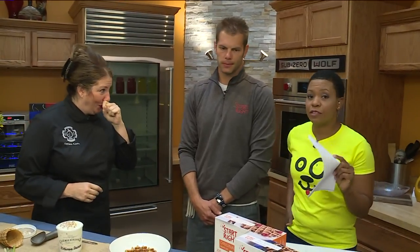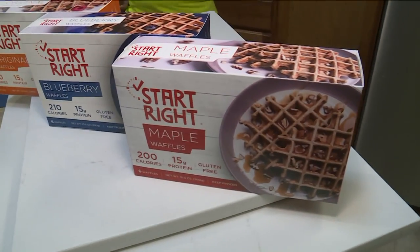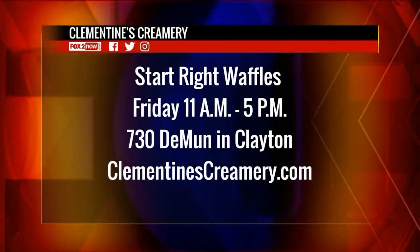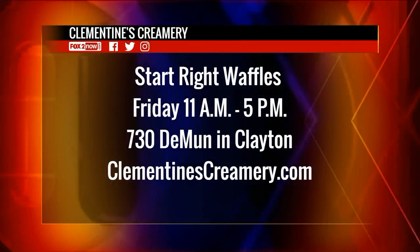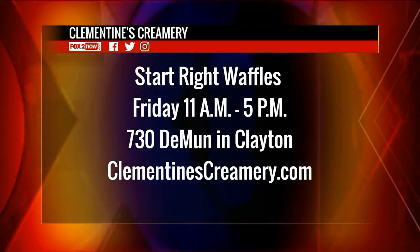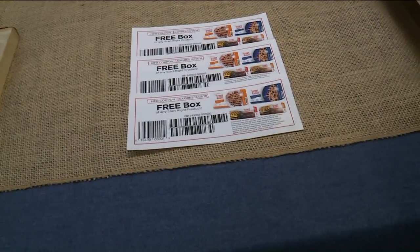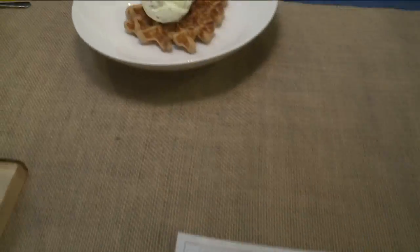So before we get to the taste test with our special taste tester standing by, let's talk to Clint Matthews from Start Right Waffles. Tell us about how you're going to celebrate Waffle Day with Clementine's. So we have a great collaboration going on because Friday is National Waffle Day, and what goes better with waffles but a little ice cream and asparagus quinoa? We will be at the De Monde location on Friday from 11 to 5. Everyone that comes in and buys ice cream will get a free toasted waffle, and we'll also be handing out coupons for a free box of waffles you can pick up in the store — so you can have your ice cream with your breakfast.